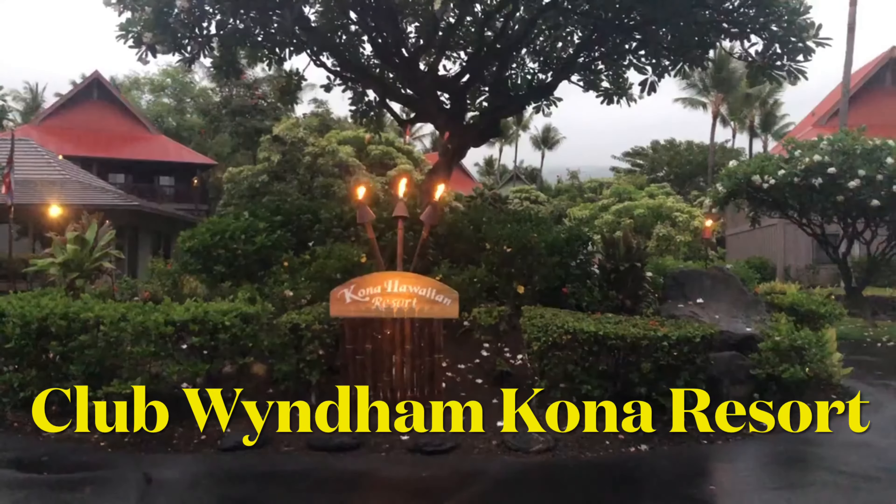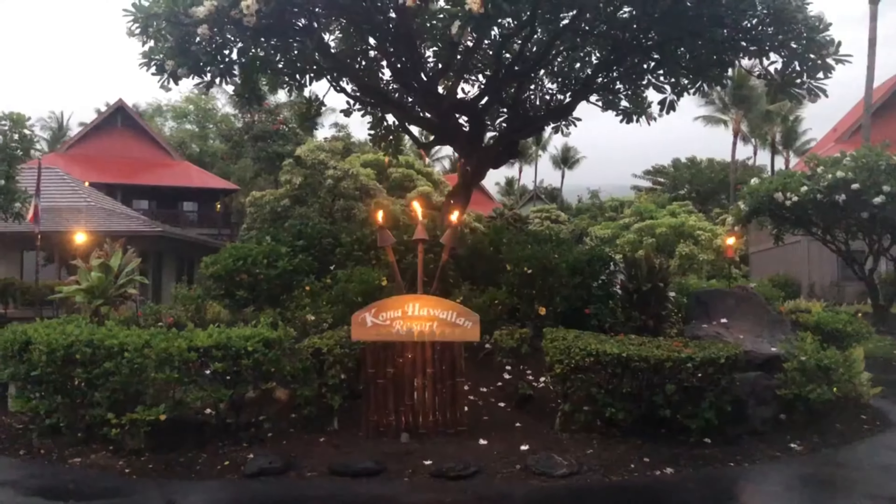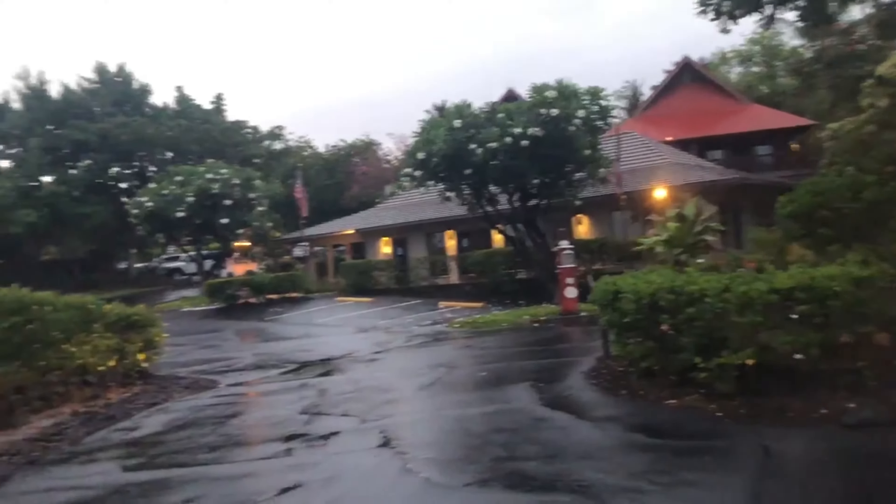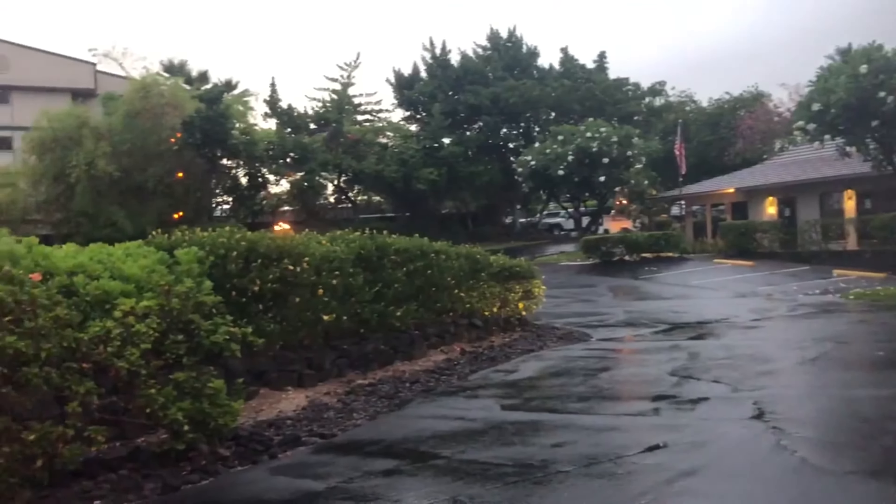Club Wyndham Kona Hawaiian Resort Overview. When you stay at Wyndham Kona Hawaiian Resort in Kailua, Kona on the Big Island's west coast, you will feel as if you are stepping back in time to a more simple, unspoiled era.